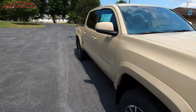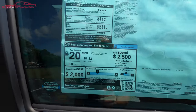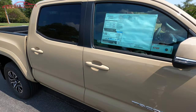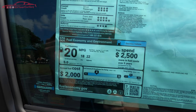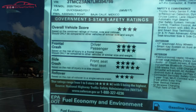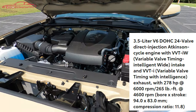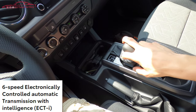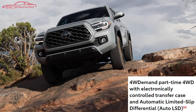Looking at this specific window sticker, the sticker price is $39,411. This one is in the Quicksand color, which is a personal favorite — pretty unique compared to competitors. Average fuel economy is 18 city, 22 highway, 20 combined. The 3.5 liter V6 Atkinson cycle with dual VVT produces 278 horsepower at 6,000 RPM and 265 pound-feet of torque at 4,600 RPM, paired to a six-speed automatic transmission.